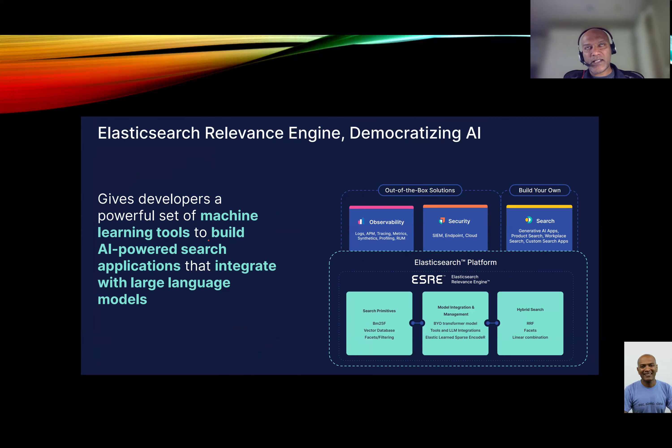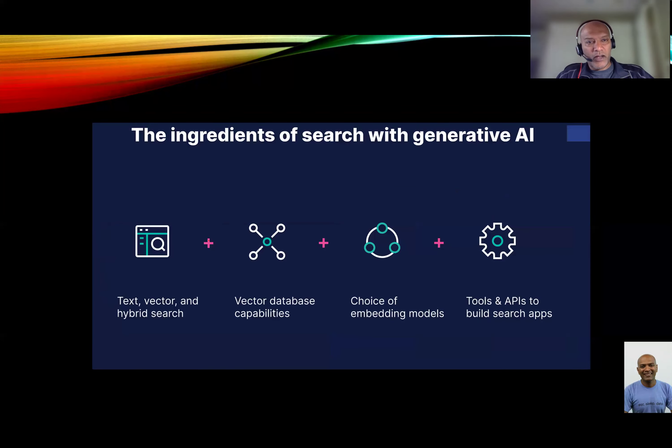Elastic claims they help a lot more companies with AI models. There will be some uplift to Elastic because of AI. It's not a 100% direct beneficiary, but it does benefit a lot from the AI trend moving forward.